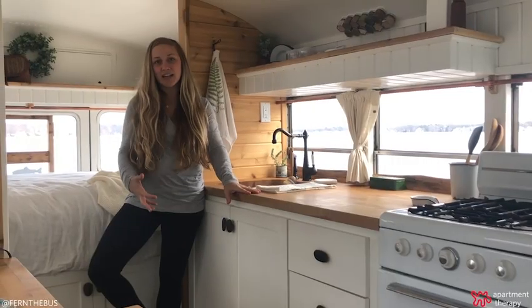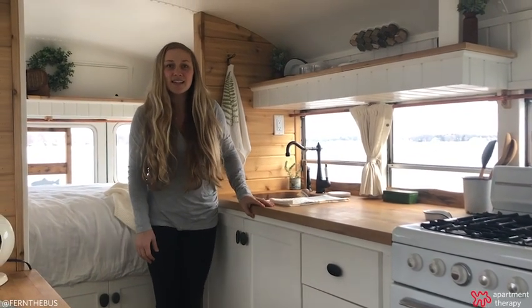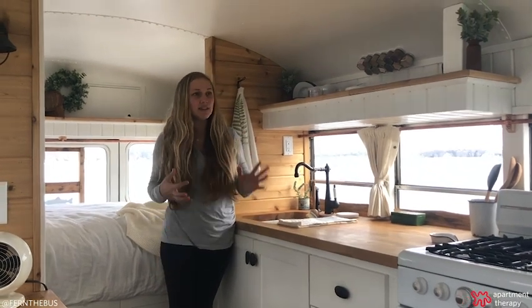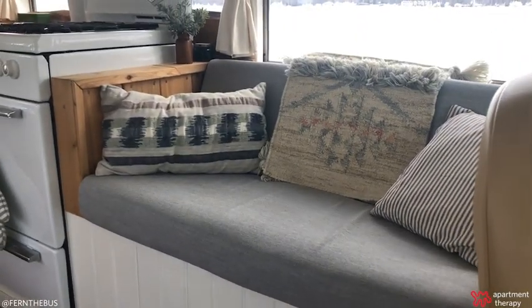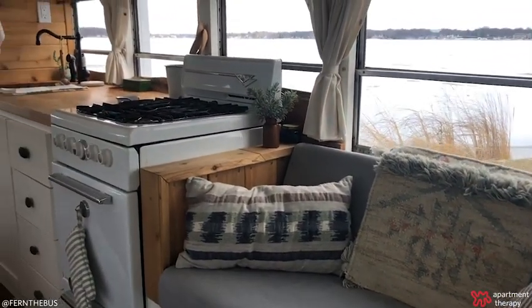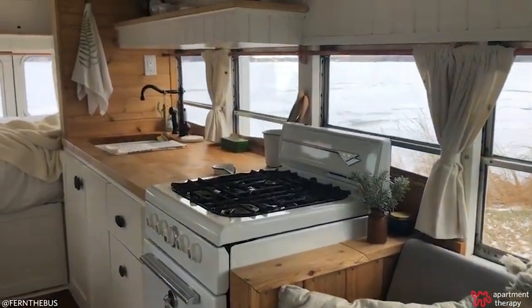When building this bus, it was kind of our intention to design the inside with a lot of light and natural feel to it. Hence these wonderful windows that we all left in here — we love the views that we've seen out of them.